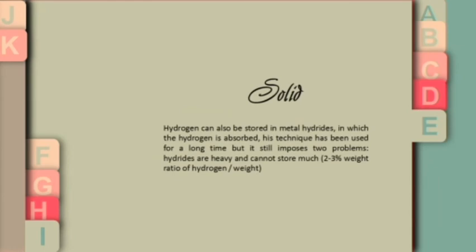Storage in solid form: hydrogen can also be stored in metal hydrides, in which the hydrogen is absorbed. This technique has been used for a long time but still poses problems — hydrides are too heavy and cannot store very much.